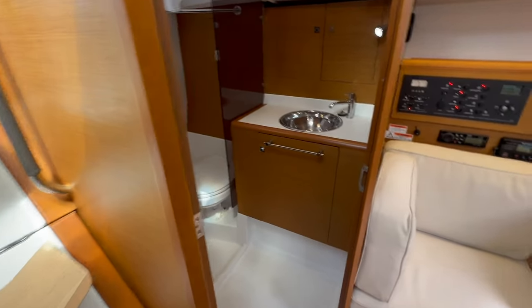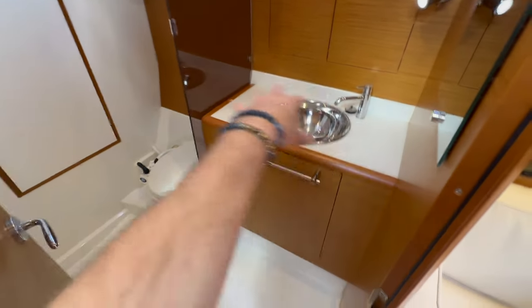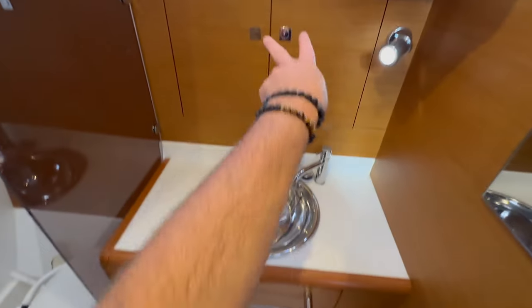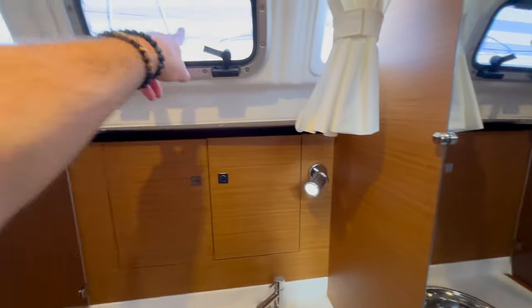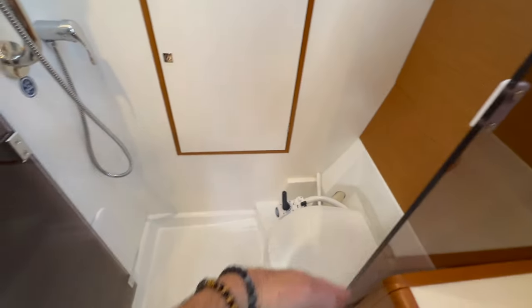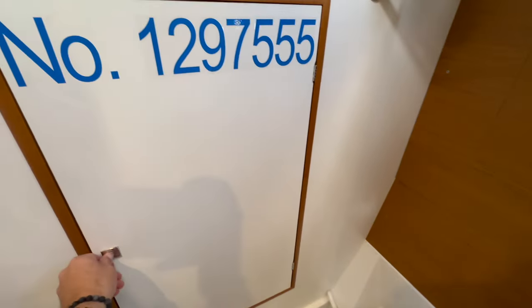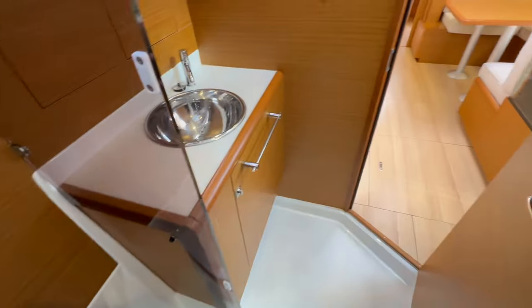The head compartment has a separate shower from the sink area — a great feature. You have storage, a stainless steel sink, a nice fixture, mirror, and an overhead opening hatch. The shower compartment has a divider that closes it off. There's a manual toilet with access to the holding tank, and a door that leads into a large storage area with tons of space for an inflatable dinghy, electric outboard, kayaks, paddles, or whatever you need.